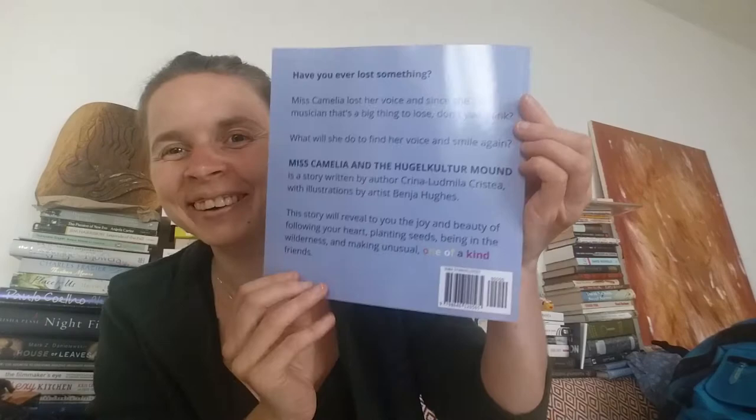So the back says: 'Have you ever lost something? Miss Camelia lost her voice, and since she's a musician, that's a big thing to lose. Don't you think? What will she do to find her voice and smile again?' Miss Camelia in the Hugelkultur Mound is a story written by author Krina Ludmila Christia with illustrations by artist Benja Hughes. This story will reveal to you the joy and beauty of following your heart, planting seeds, being in the wilderness, and making unusual one-of-a-kind friends. Yes, this is the back.